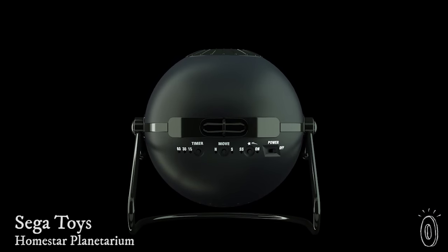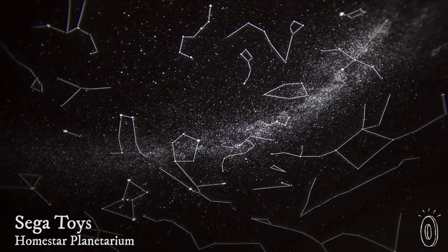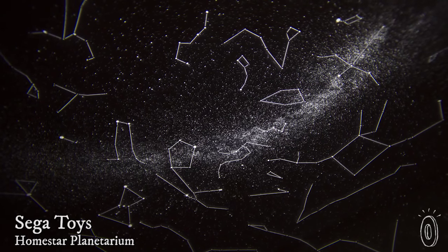The galaxy is no longer quite so far, far away — now it can be displayed in your home. The Homestar Planetarium is the most powerful one for your house, with a gorgeous display of 60,000 stars created right above you.